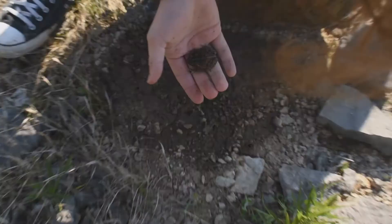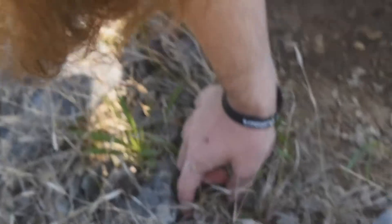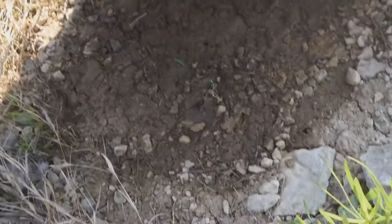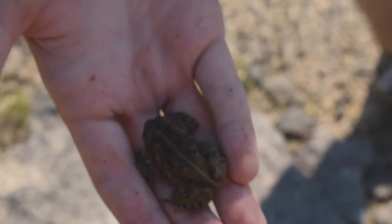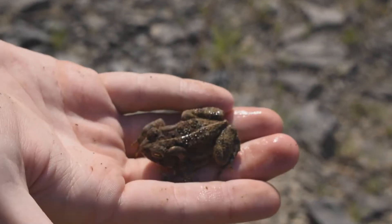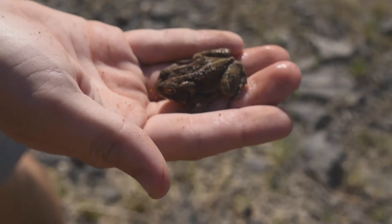It'd be cool if we got milk. First find — Zach just flipped a toad under a rock. I didn't even notice him until he moved. He was just there. Will you quit peeing, dude? Let's see him. There you go. Cute little dude. He's cold, very cold.